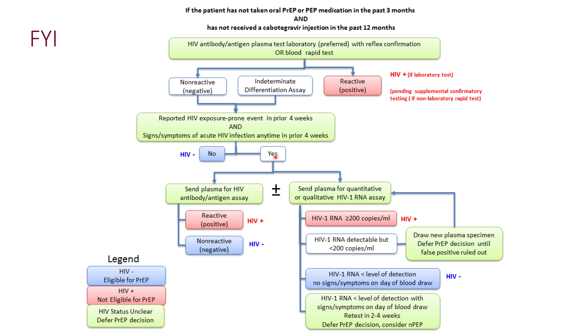If the answer is yes — meaning recent exposure or symptoms are present — a second test must be done from plasma to confirm the results. This can be either another antigen-antibody assay or an HIV-1 RNA assay. If either is positive, the patient is HIV positive; if negative, the patient can be started on PrEP.